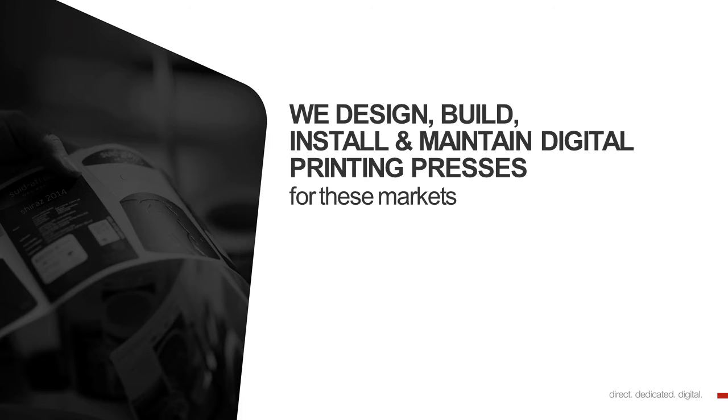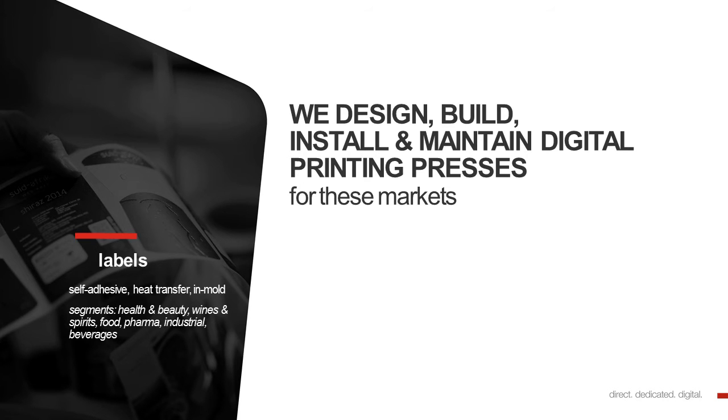Zycon designs, builds, installs and maintains digital printing presses for these markets. First of all, for labels, which means self-adhesive labels, heat transfer labels, in-mold labels. Our customers are active in segments like health and beauty, wines and spirits, food, the pharmaceutical industry, in industrial markets and also are producing labels for beverages.